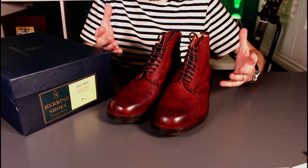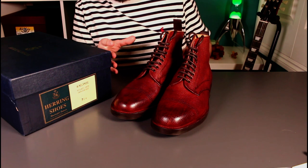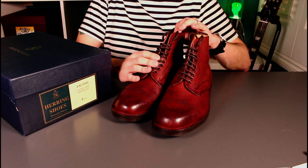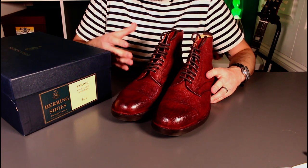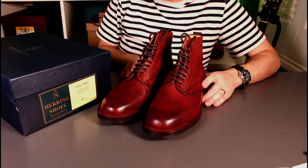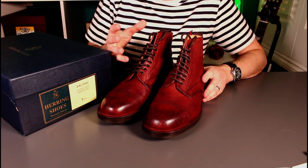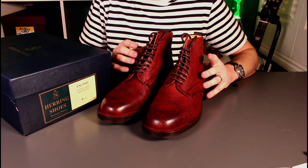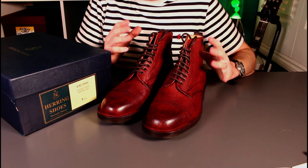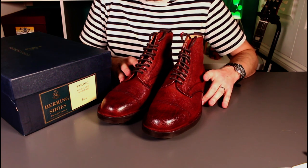That brings us to the end of the video. First impressions are exceptional on these fully English-made boots — really nice detailing, fantastic attention to detail and quality, and the leather feels absolutely fantastic. I'm really looking forward to getting these broken in. Burgundy is a new colour for my collection, and to get that real depth of colour I'm thinking of alternating a burgundy polish with a black polish — I'll try a few products and see how I can get this to patina really nicely over time.